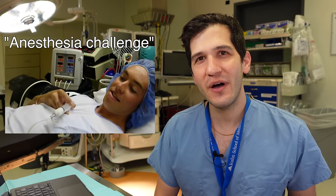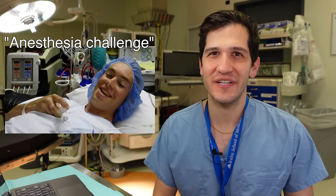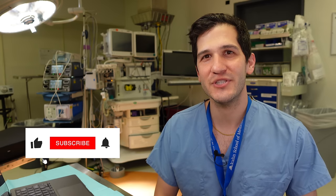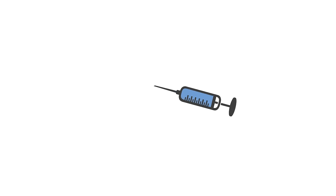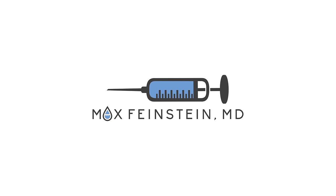What's up everybody, my name is Max Feinstein and I'm an anesthesia resident at the Mount Sinai Hospital in New York City. In this video I'm going to be reacting to an anesthesia challenge video and pointing out all the things I do — but mostly don't like — about what I'm seeing. If you find this video interesting or helpful, I'd really appreciate it if you liked it and subscribed to the channel.